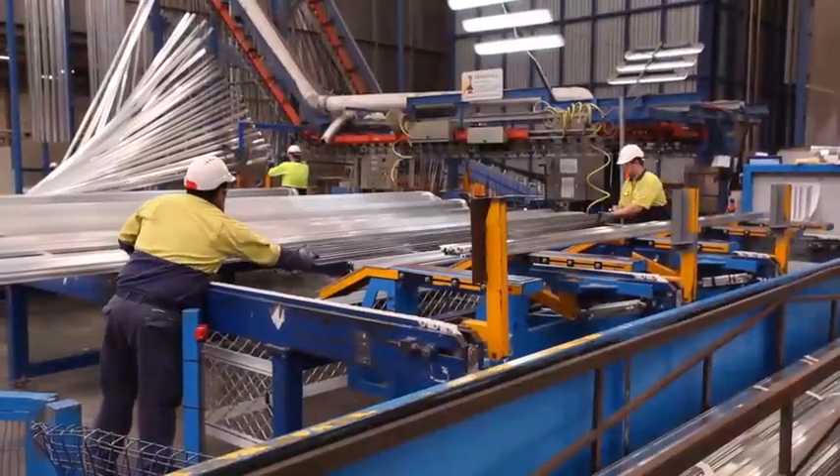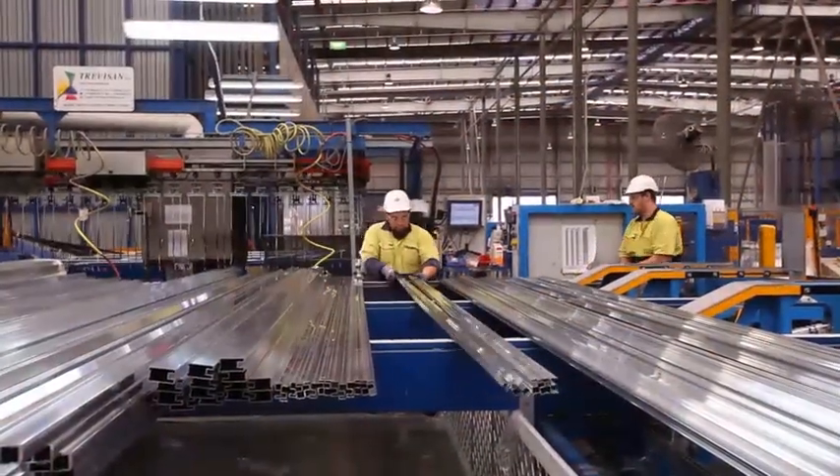If you look at the history of injuries in the plant, manual handling would be eighty percent of the injuries — back strains, repetitive strains, all those types of things. So reducing the injuries and reducing the risk has been a high priority.